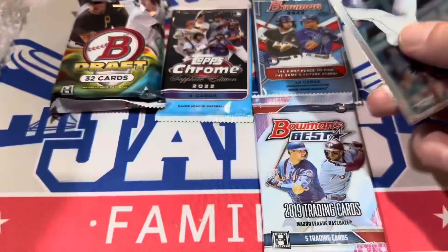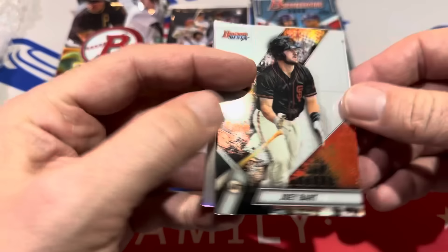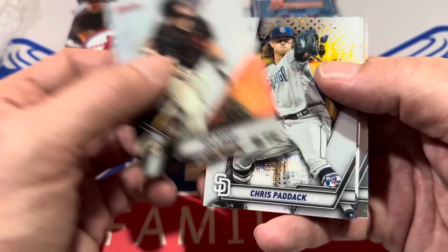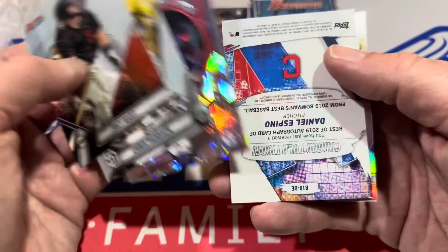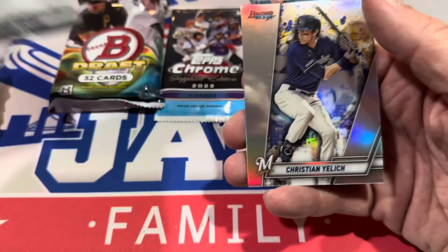Next, Bowman's Best 2019 — a pretty nice product with some good rookies in that class with Vladdy. There's Joey Bart leading this one off, Chris Paddock Rookie Card, Josh Young when he was a prospect, and it's going to be an Atomic. We've got an upside-down card — I think it may be an autograph. It's a Daniel Espino and it is the autograph. On-card autograph from Bowman's Best 2019, along with the Christian Yelich Refractor.